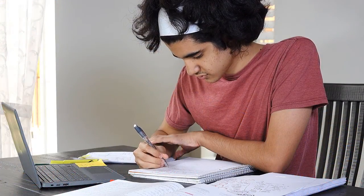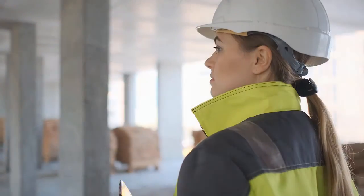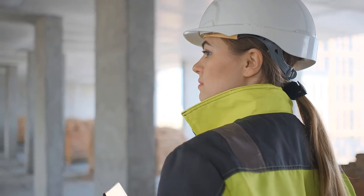Students who complete the course will also be giving their resume a boost and demonstrating to future employers their knowledge and commitment to the construction career path.